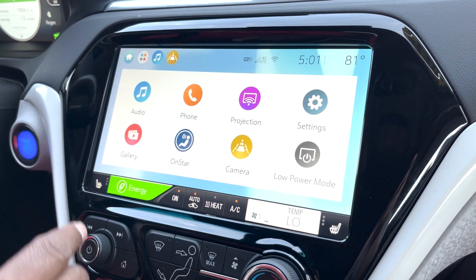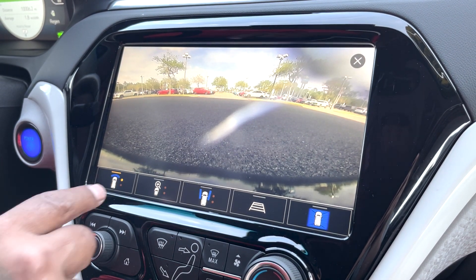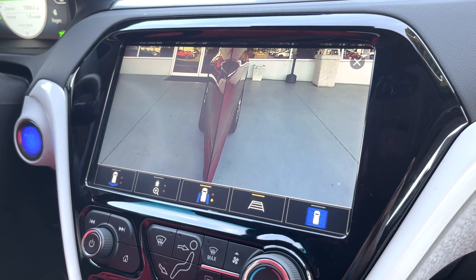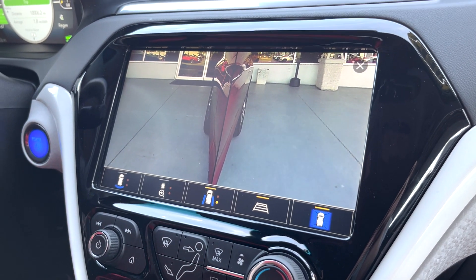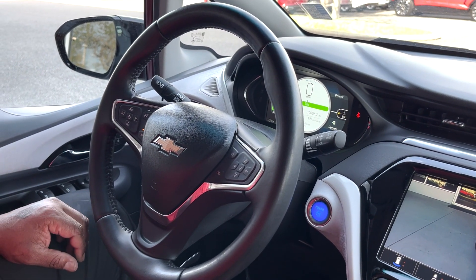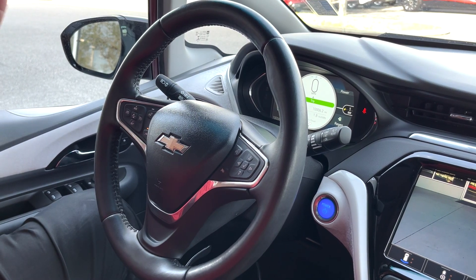If I decide I want to look at my cameras at any time, I just press that button like so, and I can see front, back, side to side. If I'm trying to park or be assisted with parking, I can see that as well. This has heated seats and a heated steering wheel with adaptive cruise control, which is really nice. Hands-free calling, Android Auto, and Apple CarPlay are available.